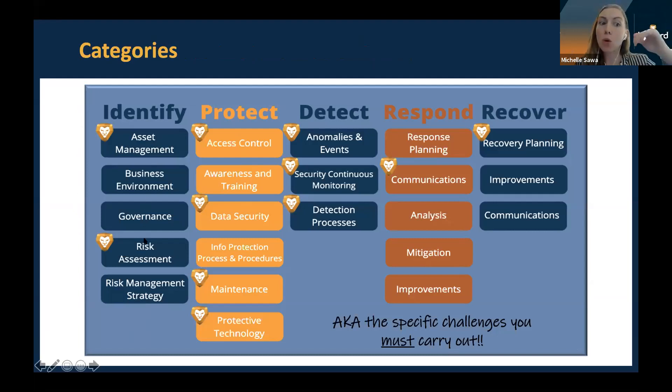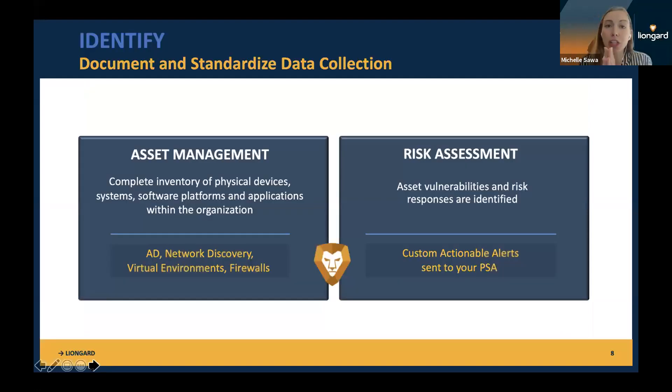What we're going to do today is talk through the specific areas where LionGuard can help: asset management, risk assessments, access control, data security, maintenance, and protective technology. In the detect function, we do a lot — detecting anomalies and events, security continuous monitoring, having detection processes, and helping you communicate when something needs your attention, then recovery planning. The first function is Identify: being able to document and standardize data collection. To comply with NIST, you should have a complete inventory of physical devices, systems, software platforms, and applications within the organization.